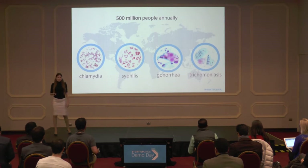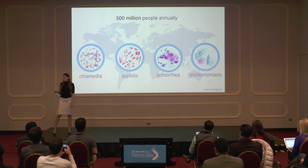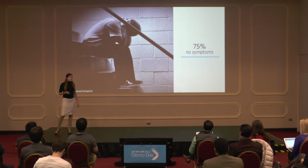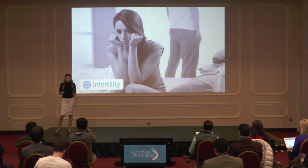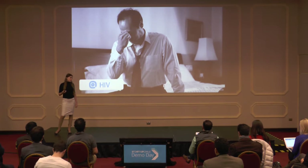Every year, 500 million people across the globe get infected with syphilis, chlamydia, gonorrhea, and trichomoniasis. But the majority of these people have no idea they have STDs, because in 75% of the cases, these diseases have no symptoms at all, but when not treated can lead to infertility, cancer, and an increased risk of contracting HIV.